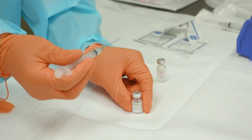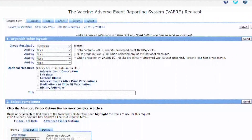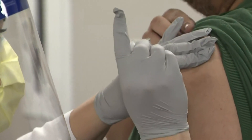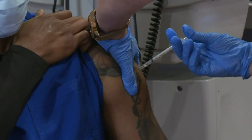But VAERS data doesn't tell a complete story. With any reporting system, it's only as good as the people that report the data. Because patients can submit reports, information may be incomplete, inaccurate, coincidental, or unverifiable. As for hospitals reporting, who reports to VAERS, how they do it, and the timeframe of reporting varies from hospital to hospital. There's a heightened sensitivity to get this completed as quickly as we possibly can.